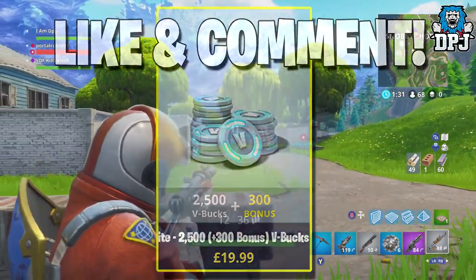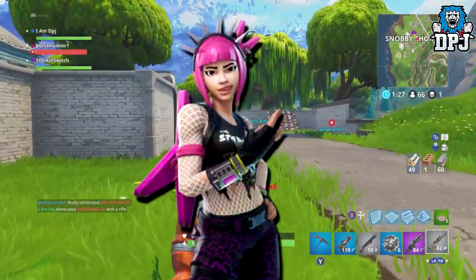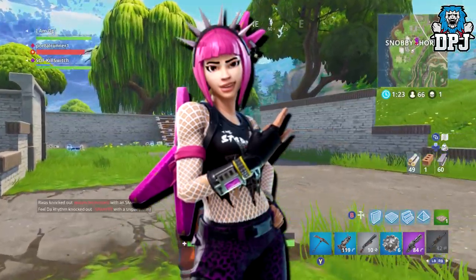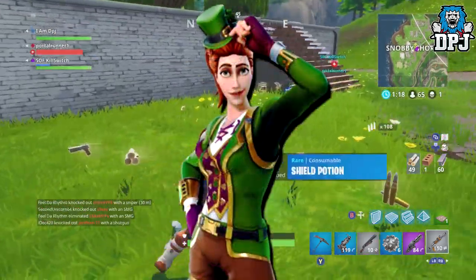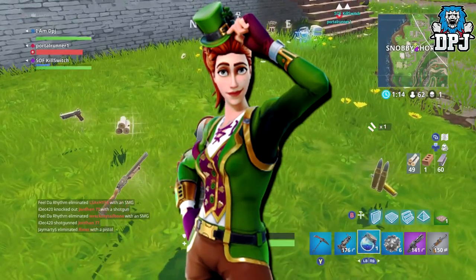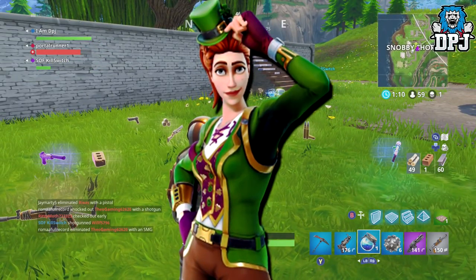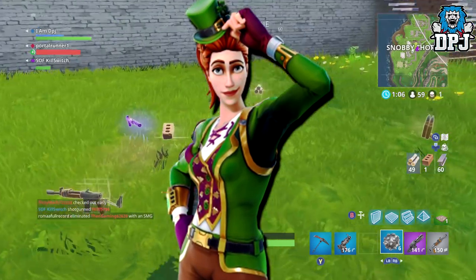First up we have this rock chick outfit — looks great, can't say I'd use it myself but it still looks decent. We then have this St. Patrick's Day costume — good to see costumes for the ladies, as we don't really get that much. I almost guarantee this will come with St. Patrick's Day on the 17th of March, along with another item I'll cover later.